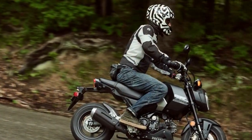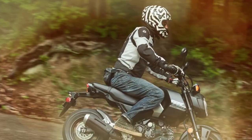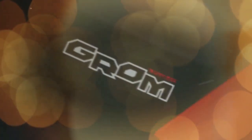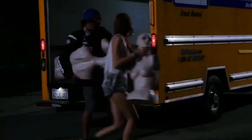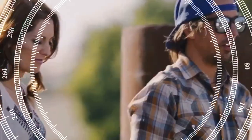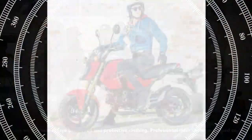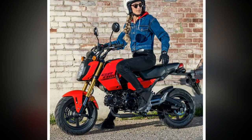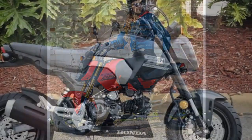The changes to the 2025 Grom are part of Honda's effort to appeal to customers who weren't fans of the previous design, especially the oversized washers on the replaceable panels. While the motto 'if it isn't broken, don't fix it' holds, Honda believes in improving to attract a wider audience. Despite the Grom already being Honda's best-selling street bike, they're giving it a try.